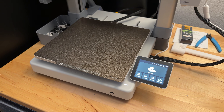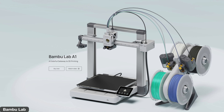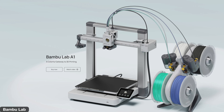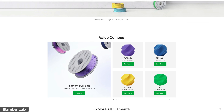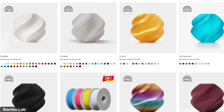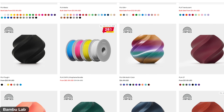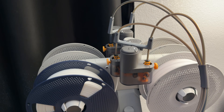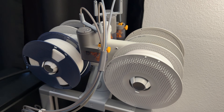I'll put a link in the description to the A1 combo, which includes the AMS Lite. With that, you can do multicolor prints — you can have four different colors if you want. There are so many different color filaments and various materials that you can print with. The most common filament is PLA, and it comes in all different colors: translucent, silk, multicolor. I like to use the matte finish. I have two of the same colors on there, so if one spool runs out, it'll automatically switch over to that same color on the other spool.